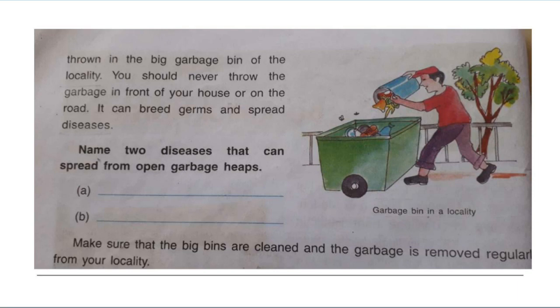Throwing garbage openly can breed germs and spread diseases. There are many diseases like gastroenteritis, dysentery, cholera, food poisoning, etc., which spread from open garbage heaps. Make sure that the big bins are cleaned and the garbage is removed regularly from your locality.